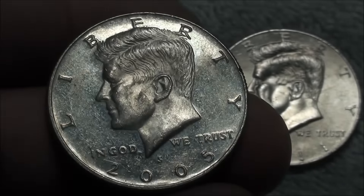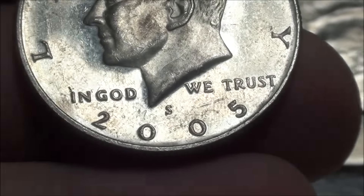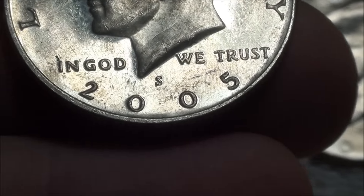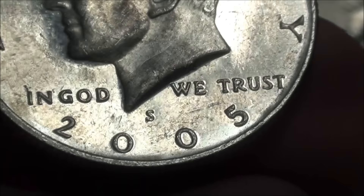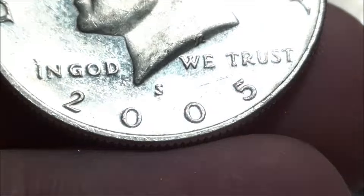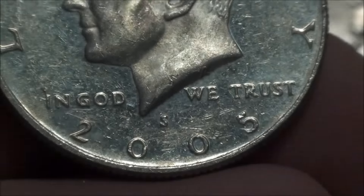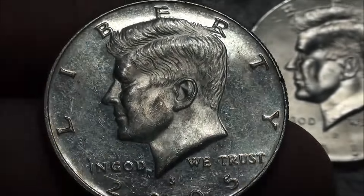Check this one out — it's a little bit more shiny. It's a 2005 with an S mint mark, which means this is a proof coin. There you go — S mint mark, 2005. Pretty cool find.